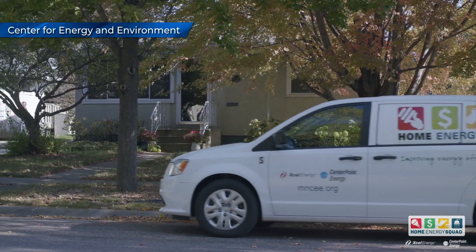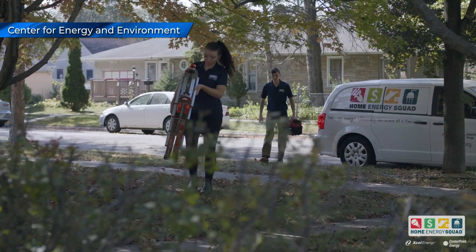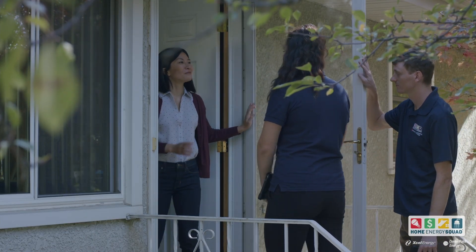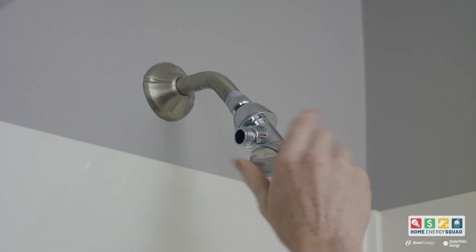One major component of the program is an energy evaluation by the Home Energy Squad, which is run by Xcel and Centerpoint Energy. A two-person team will come to your home and install energy-saving items like programmable thermostats and high-efficiency water fixtures.